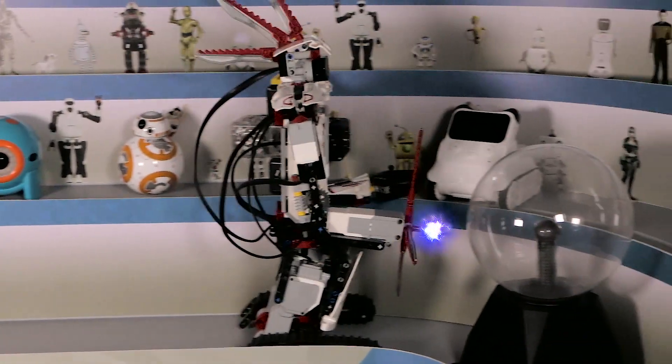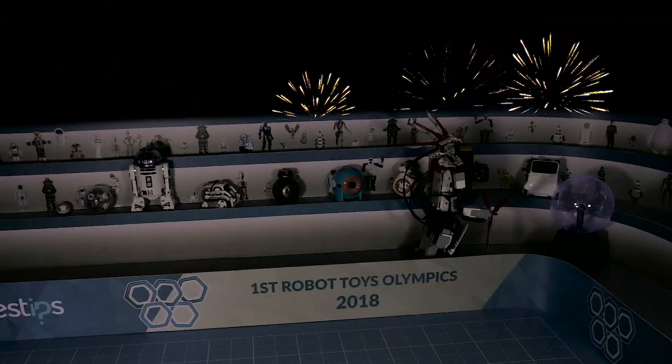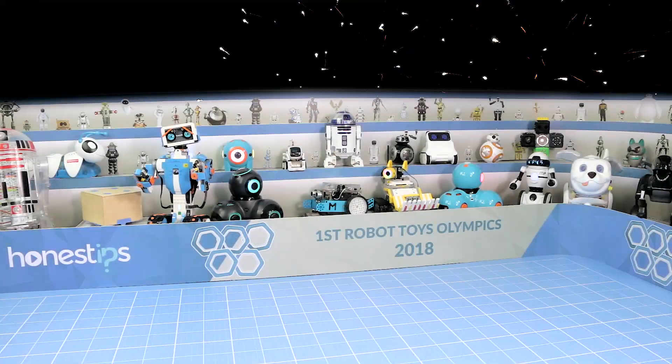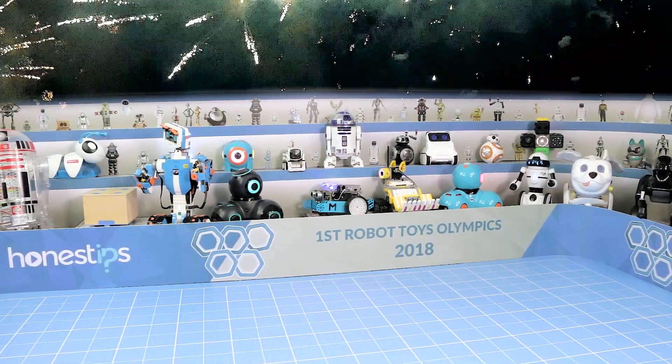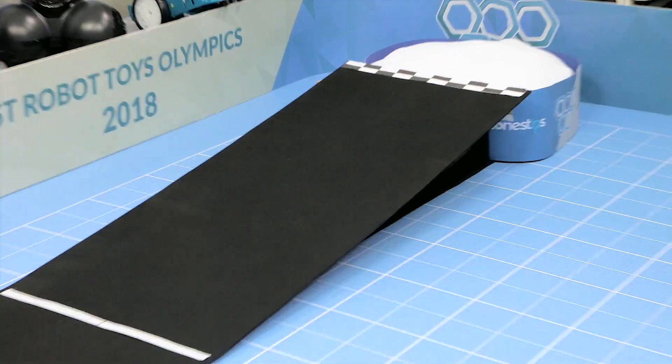Now we see the opening ceremony with the lighting of the plasma glow, which marks the symbolic beginning of these Olympics. In this first video of the Olympics, we'll see day one of competition with two events: max speed and up the hill.